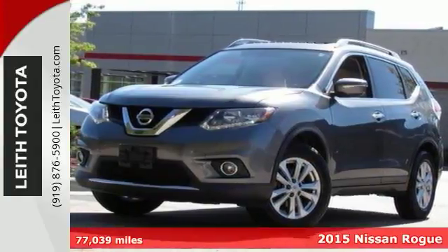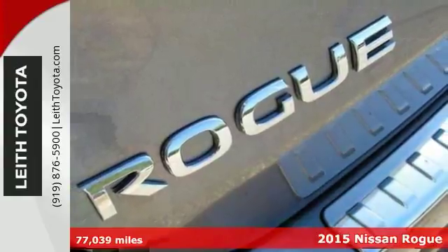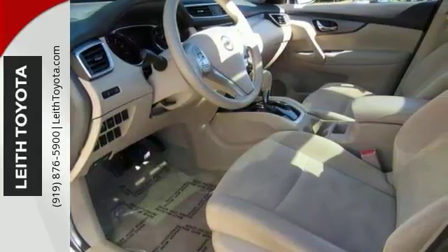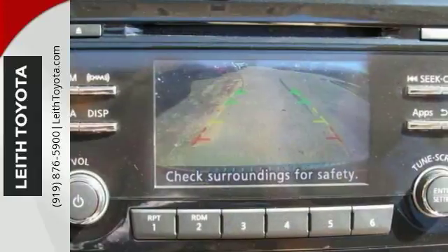We think you'll like this 2015 Nissan Rogue SV. It's a Carfax one-owner vehicle with lots to offer, including an iPod MP3 input, a CD player, Bluetooth, dual-zone air conditioning, keyless entry, and a backup camera. This one has alloy wheels and tinted glass.